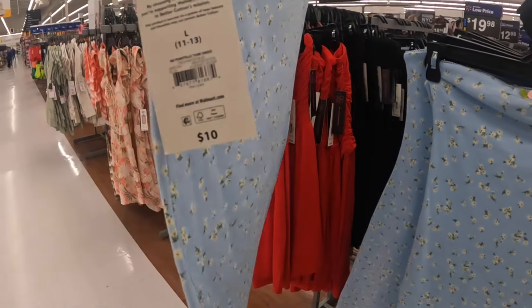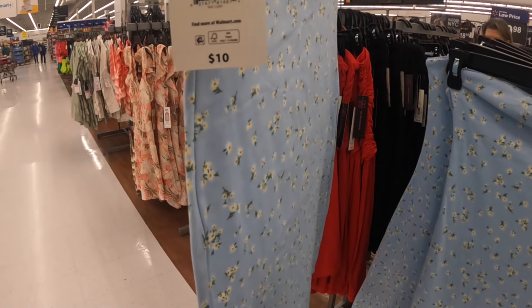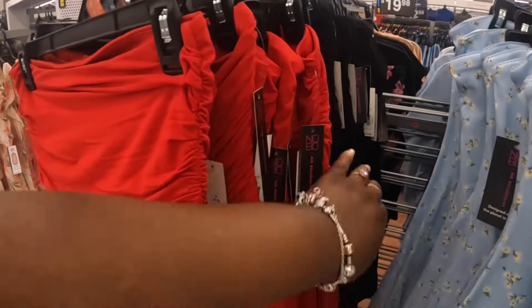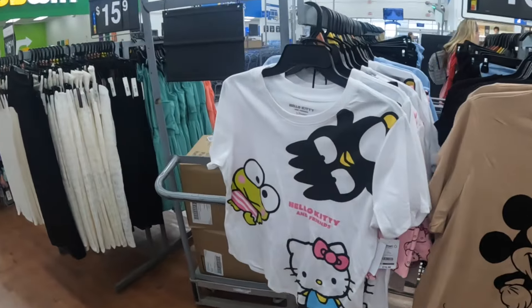Is this a skirt? No, it's a pontel tube dress. So I see the blue one, that red one, and a black one. These are $17.